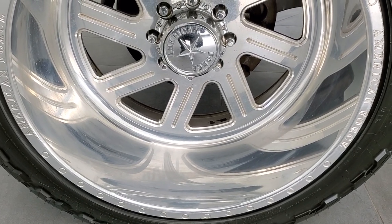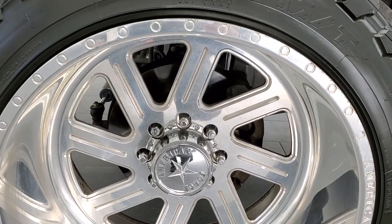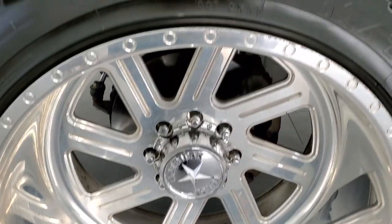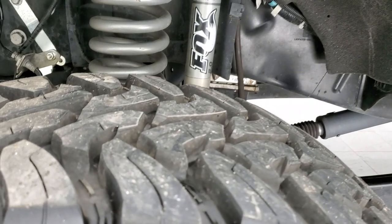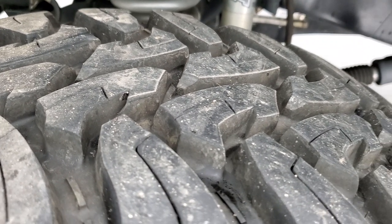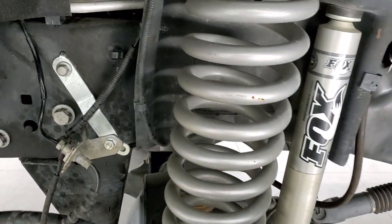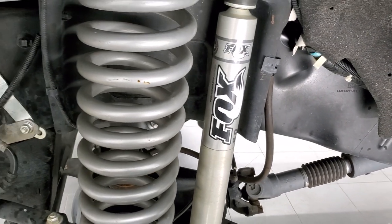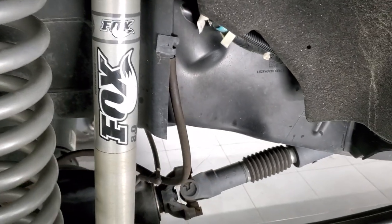This one has American Force 24-inch polished aluminum rims — really good-looking deep dish rims on this truck — with open country Toyo 37 by 13.5 R24 tires. These tires are very new; I'd say probably 80 to 90 percent of the tread left on them. It has a tall suspension lift kit — I would say at least 8 inches on this lift — with Fox 2.0 shocks in the front.